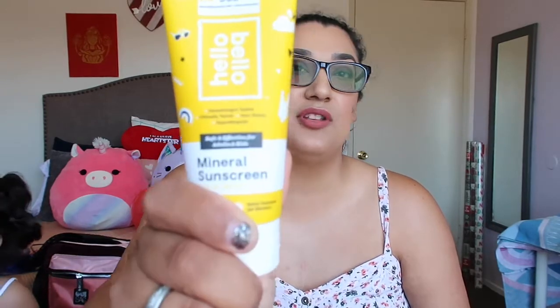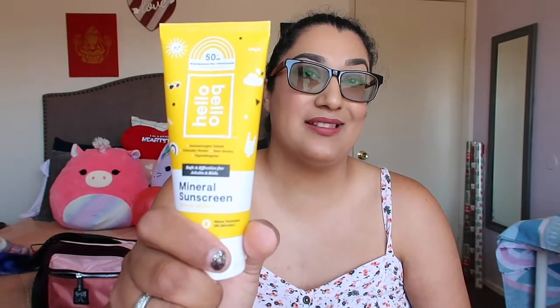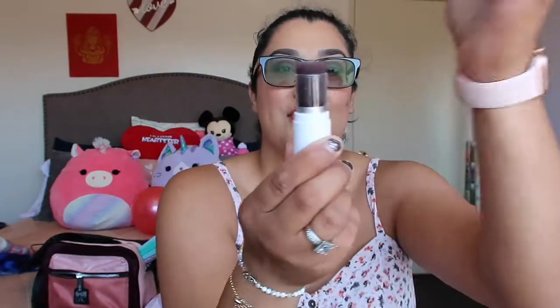These two sunscreens go on the side of my backpack in the little zippy pocket. I also added Hello Bello sunblock — this is 20% zinc oxide. If you want a sunblock that's going to help you, it has to be a high percentage of zinc oxide. This one has 20%, you can find it at Walmart. It's a small tube and it's the same zinc oxide percentage as the powder. The powder works 100% — you will not get burned.